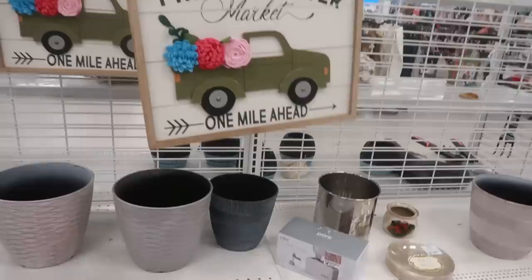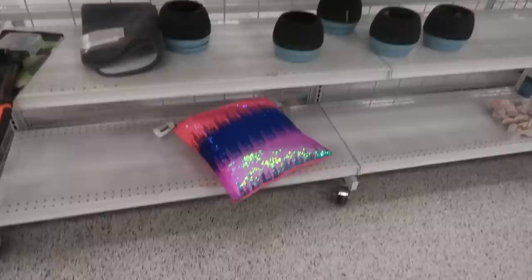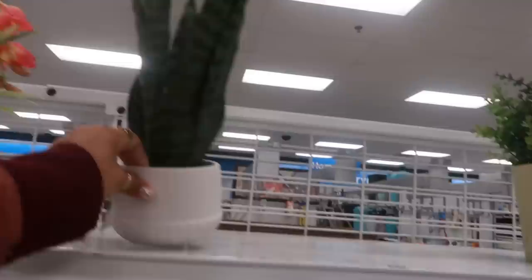'Fresh Flower Market' — that's cute, for $8.99. So they're starting to put their little spring stuff out too. I think on the other side there's a few flowers, but not much yet. Oh, look at that pillow — this one is $9.99 and that one is $8.99, that's pretty.